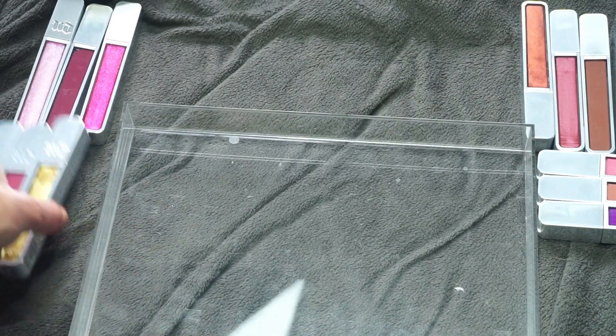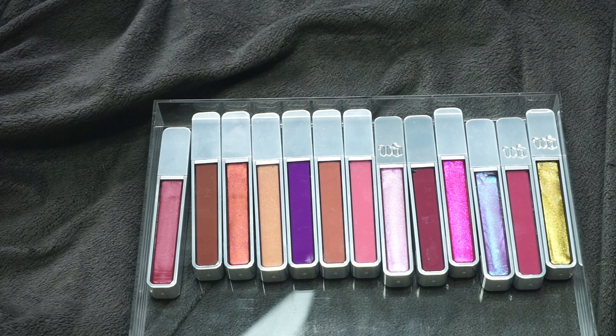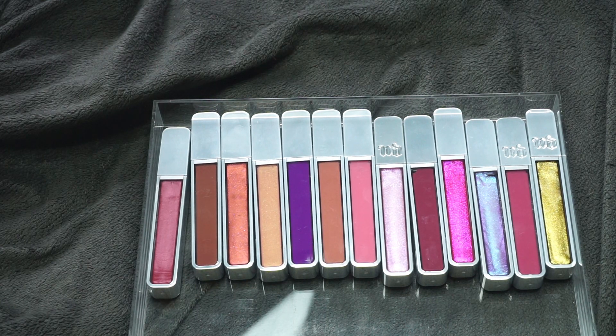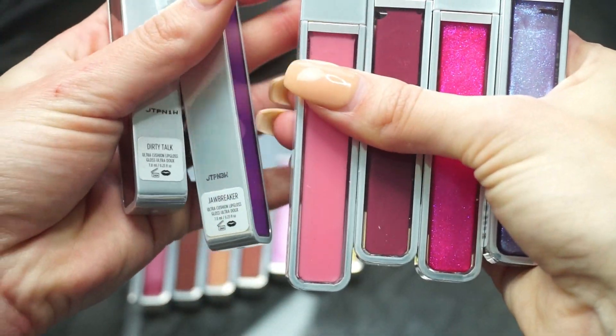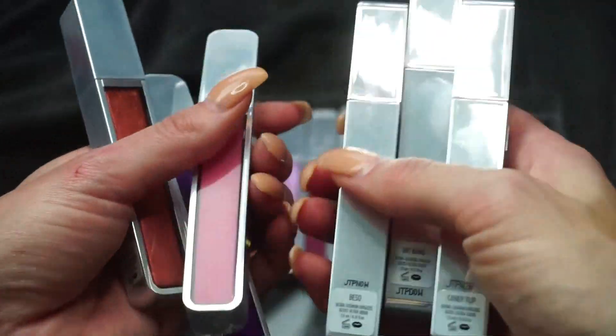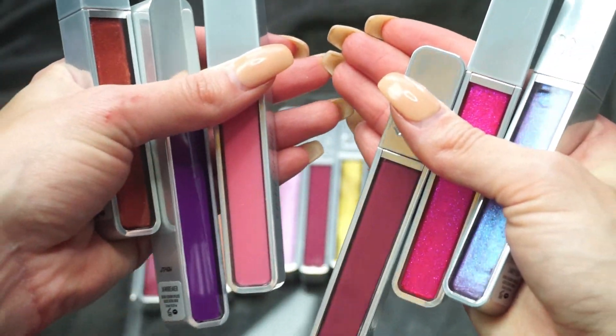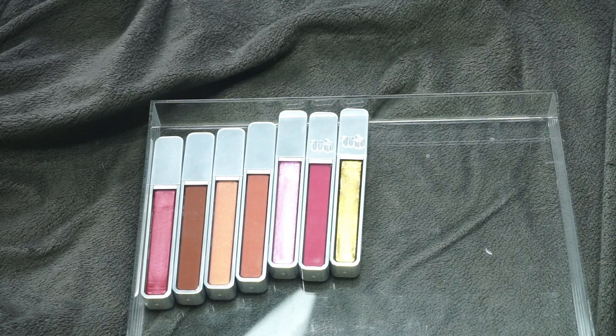Now let's move on to my Urban Decay lip glosses — clearly something needs to be done here. I got these in PR from Urban Decay, already gave some away to friends and giveaway packages, and kept these to try. Right away, several of these I have never tried once — Dirty Talk, Jawbreaker, Obsessed, Beso, Big Bang, and Candy Flip. Since they've never been opened or swatched, I can put them in giveaway videos, make my friends happy, and say goodbye to them.